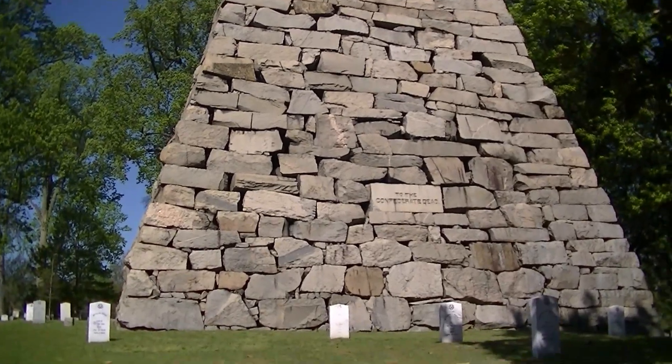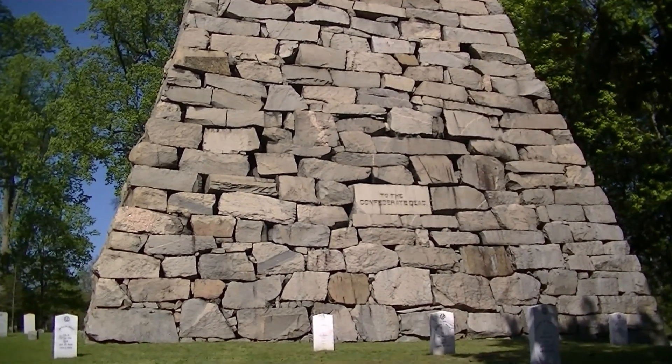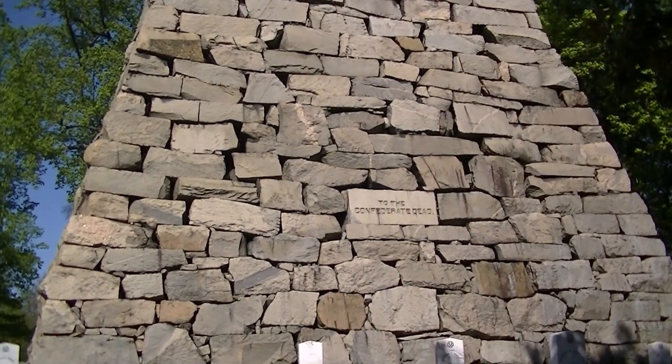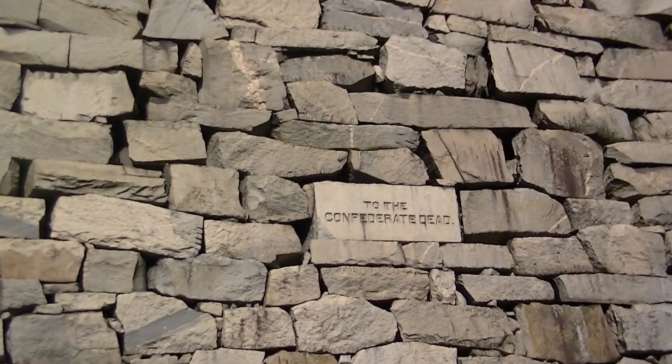Encased within the pyramid are a number of Confederate artifacts, including a button from General Stonewall Jackson's coat, a lock of President Jefferson Davis's hair, and a Confederate battle flag.